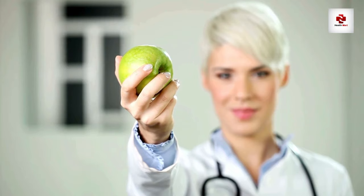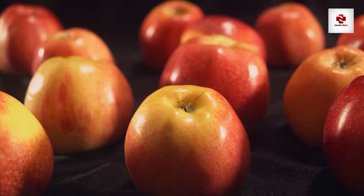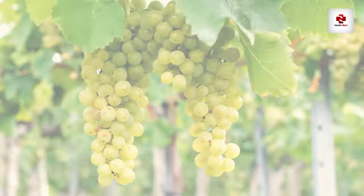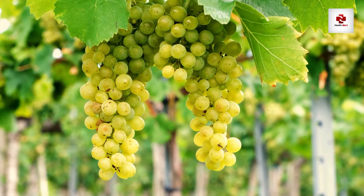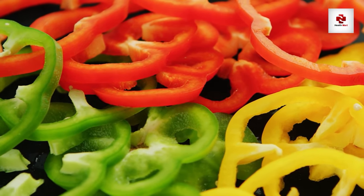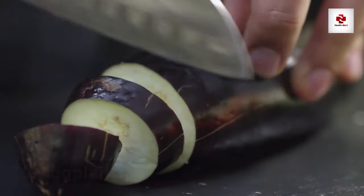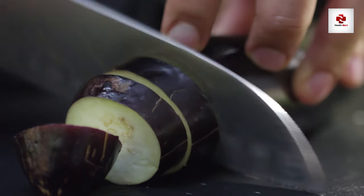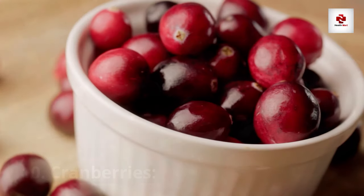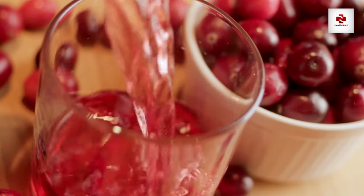Number 6: Apples. An apple a day might keep more than just the doctor away — it could also contribute to kidney health. Apples are low in potassium and high in fiber, making them a smart snack choice. Number 7: Grapes. Not only are grapes delicious, but they're also a low-potassium fruit. They contain natural compounds that may benefit kidney health, making them a sweet and nutritious snack. Number 8: Bell peppers. Packed with vitamins A, C, and B6, bell peppers are a colorful addition to your diet, and they are low in potassium, making them an excellent choice for kidney health. Number 9: Eggplant. This versatile vegetable is low in potassium and can be prepared in various ways — whether grilled, roasted, or sautéed, eggplant adds a unique flavor to your dishes. Number 10: Cranberries. While fresh cranberries are low in potassium, they bring a burst of tartness to your meals. Consider incorporating them into sauces and salads, or enjoying them as a juice in moderation.